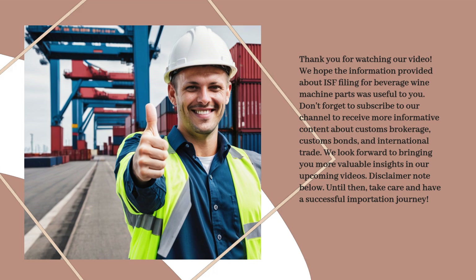Disclaimer note below. Until then, take care and have a successful importation journey.